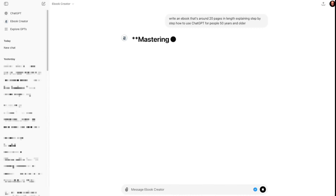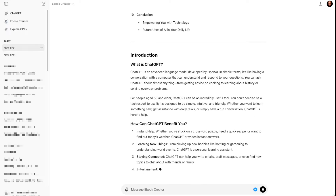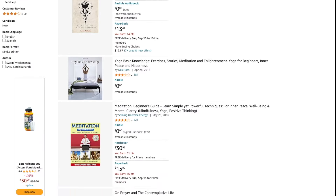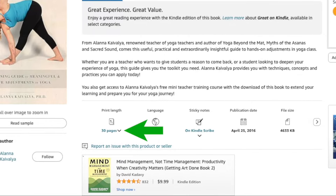And you can actually use ChatGPT to write it for you. Go to ChatGPT.com, search for eBook Creator, then give it a detailed prompt like: write an eBook that's around 20 pages in length explaining step-by-step how to use ChatGPT for people 50 years and older. In just a few seconds, ChatGPT provides a title, all the chapters, and a detailed step-by-step guide that you can copy, create as a PDF, and upload to KDP. If the book is free, how do you make money? If you take a look at the yoga niche, for example, there are a ton of free yoga books on Amazon — like this one here, which is one of the top ranking sellers in the search and it's only 30 pages long. Authors like this rank on Amazon to access its millions of customers, and make money through affiliate marketing by promoting other people's products.